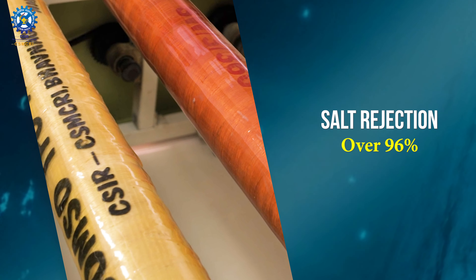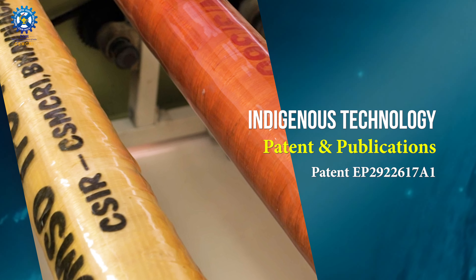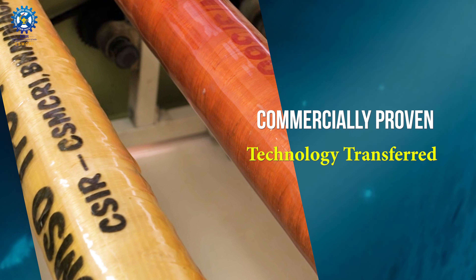The salient features are many: high salt rejection, anti-fouling, and it is an indigenous technology supported by patents and publications. Commercially proven, the technology has been successfully transferred.